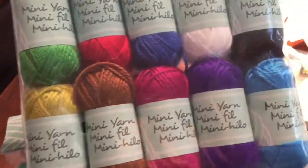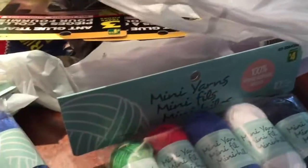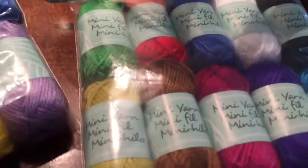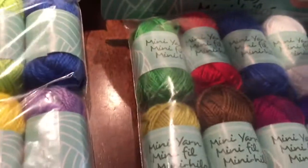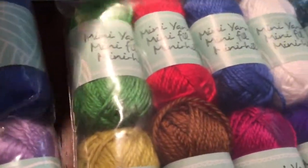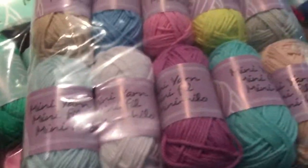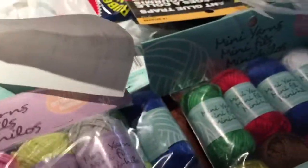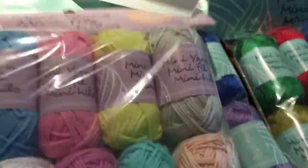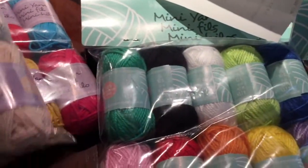There are some duplicates in some of the small balls of yarn, but I didn't get a lot of doubles and I don't mind the ones I did get because they're colors I'll likely use more of. This other one is more pastel, and I've got several of the pink which is fine because I like pink a lot. This will be great for small projects on the go.